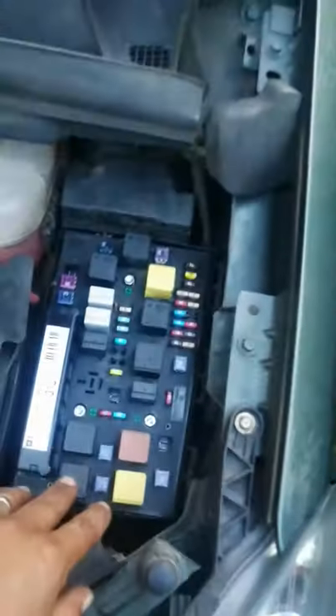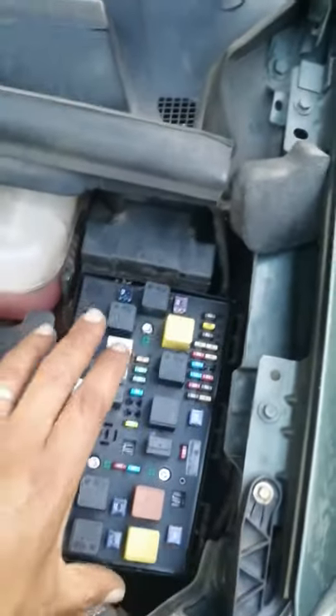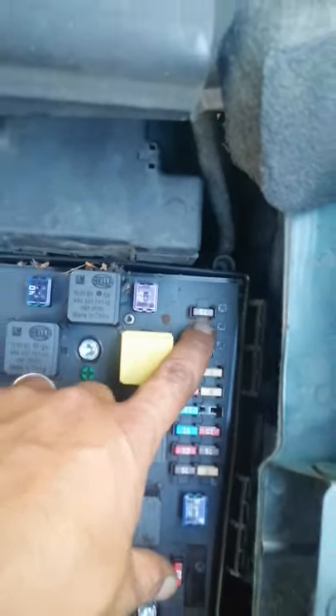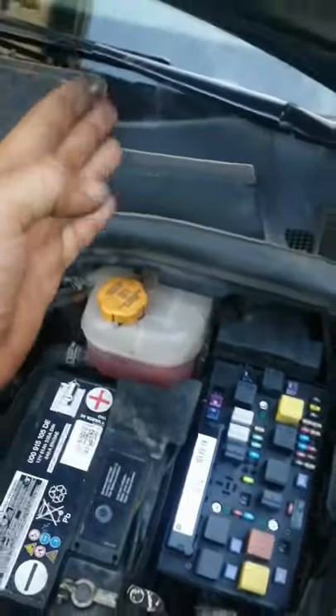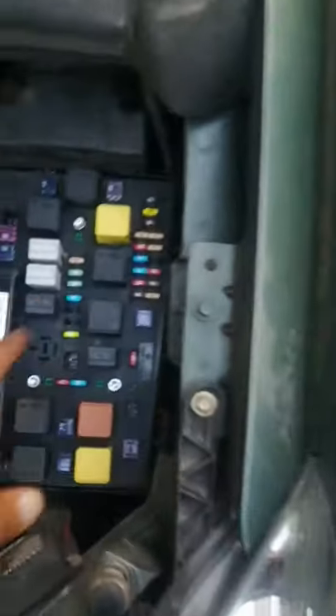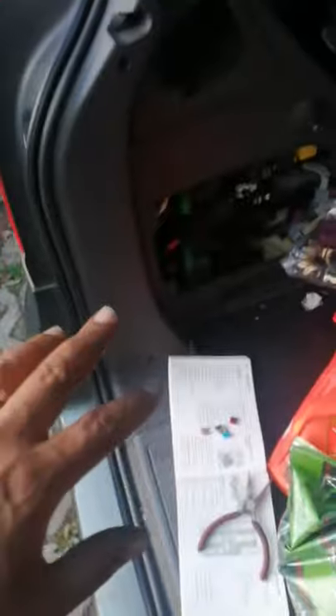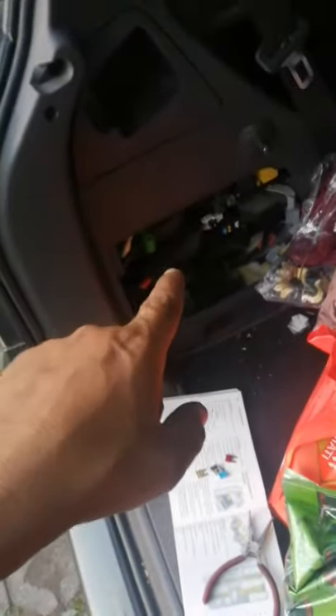So fuse 36 — one fuse box said 36 — and when I checked 36 it was 7.2, and that's only for the radio. I read about it but didn't find anything useful. This type of car actually has two fuse boxes. The second fuse box is in the back.